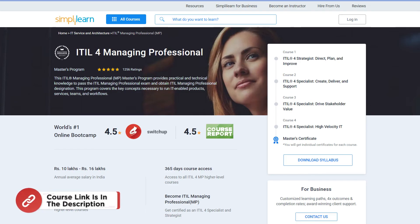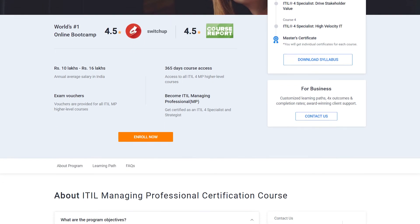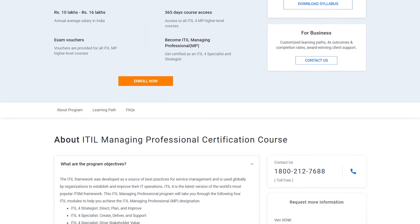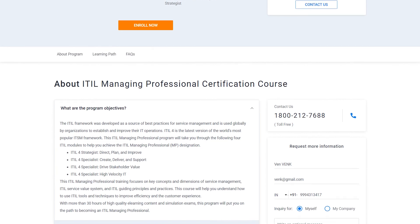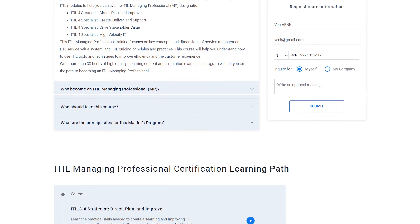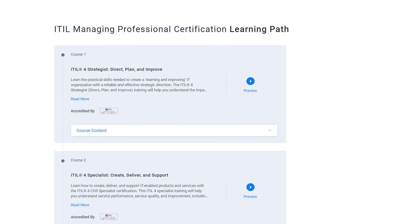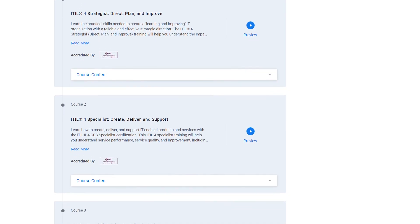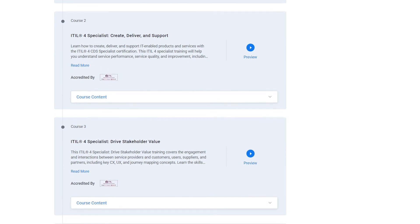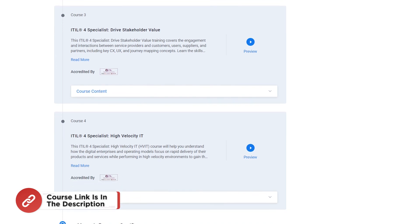If you want to become an ITIL certified professional, enroll in an ITIL Managing Professional Master's Program to gain the expertise needed to ace the ITIL Managing Professional exam and earn the coveted designation. This comprehensive course equips you with practical skills to effectively manage IT-enabled products, services, teams, and workflows. With 30-plus hours of top-notch e-learning content and simulation exams, the program accelerates your journey towards becoming an ITIL Managing Professional. Don't miss this opportunity — enroll today.